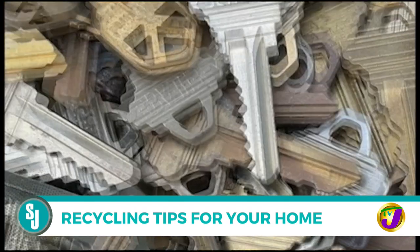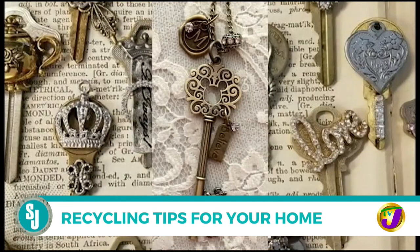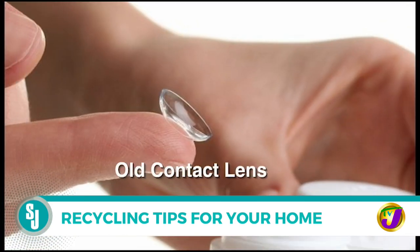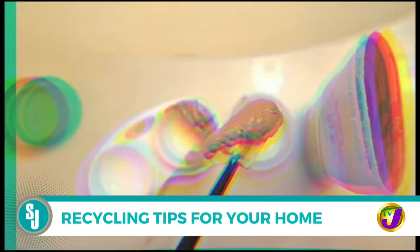Unused keys: over time we all accumulate a large number of random, no-longer-used keys. Don't toss them out — use them for craft projects. Keys make cool jewelry and can be used to make unique necklaces and earrings.